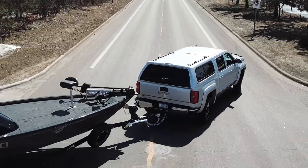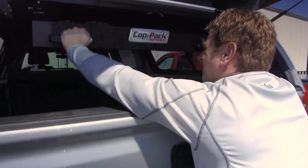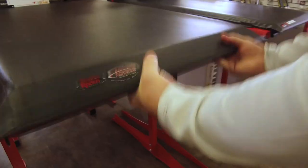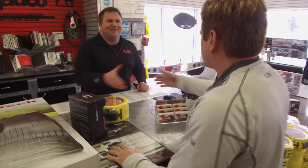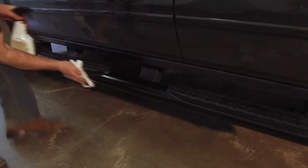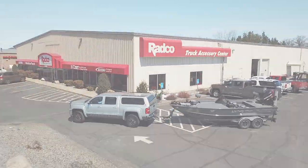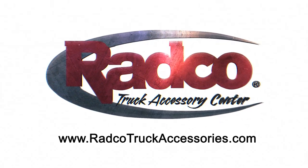We're truck people. We're gear people. We're Radco people. Top brands like Lear, Access, WeatherTech, Curt, and more. Price match guarantee, exceptional service, professional installation — researched, tested, approved. Radco: when your truck looks good, you look good.